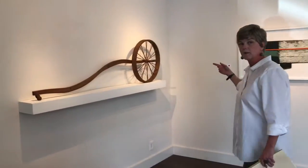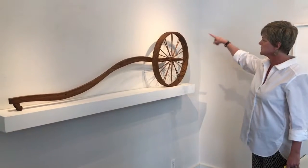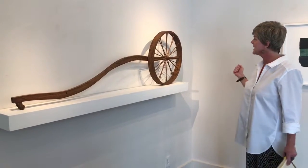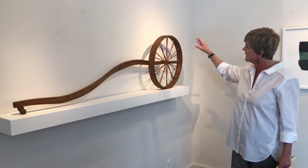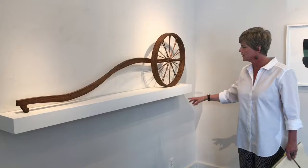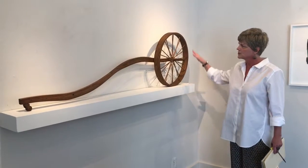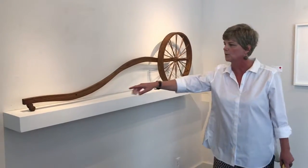This piece is called Jeff's Answer. It actually sold on opening day, which is exciting. I don't know what the title means — Charlie doesn't always explain his titles, and he certainly doesn't have to. I just like the flow of it and the shadowing, and I knew right away I wanted to put it on the shelf rather than the floor because I like the shape and the curve, and there's a small little wheel here at the end.